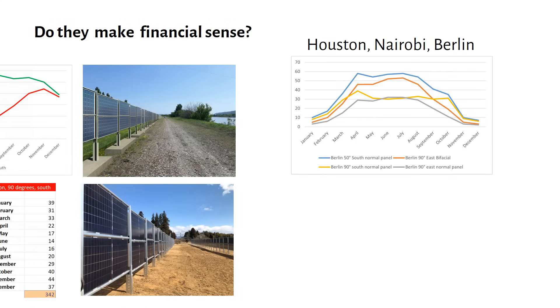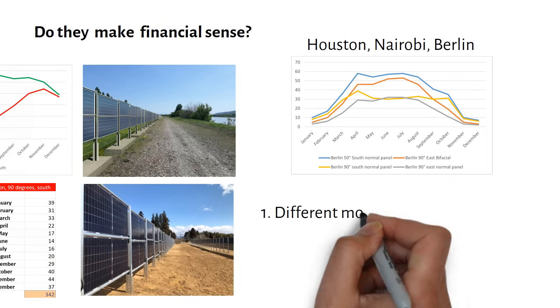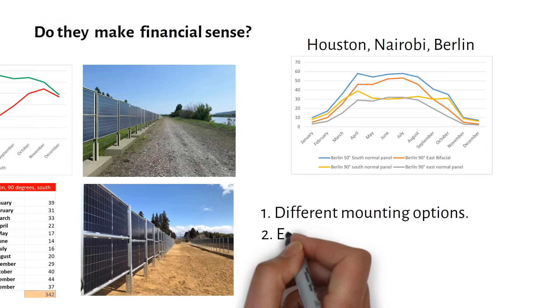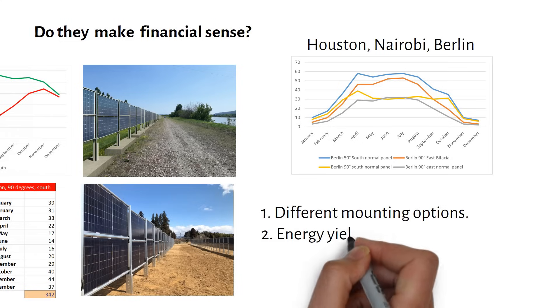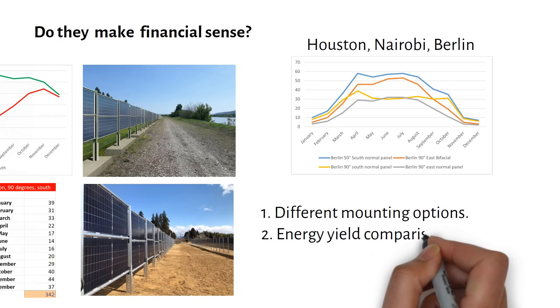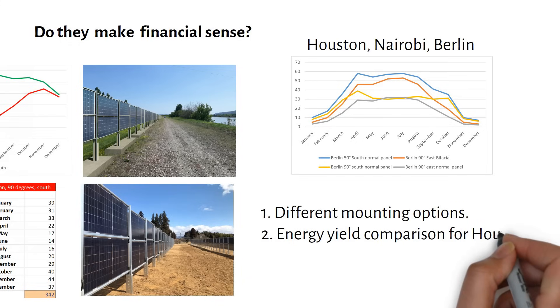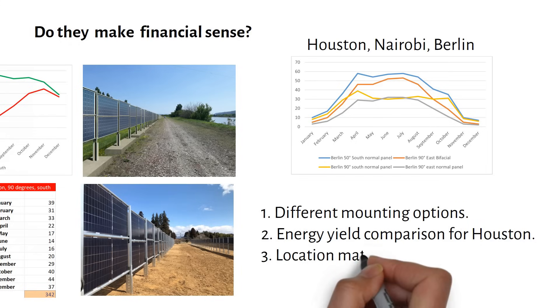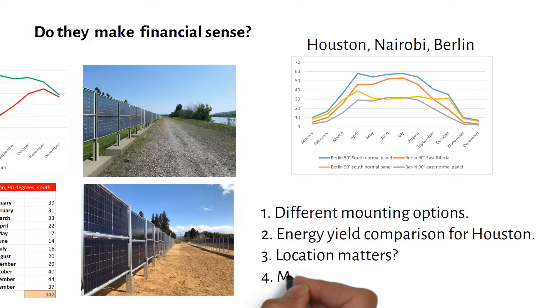Here's how the video is structured. We will quickly look at different mounting options for solar panel fences, then energy yield comparisons for Houston, Texas for many different scenarios. We will look if location matters, using Nairobi and Berlin as examples. At the end I will give you my recommendations. Let's get started.